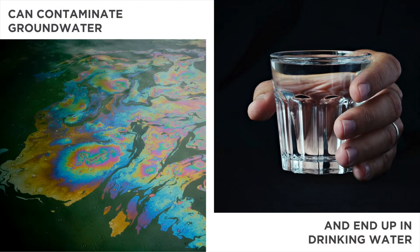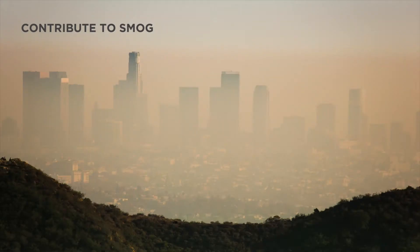Some solvents released into the environment contaminate groundwater and can end up in our drinking water. Some solvents known as volatile organic compounds evaporate into the air causing smog. Smog is linked to asthma and other respiratory problems.